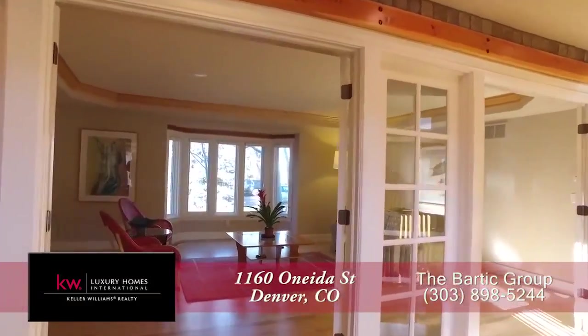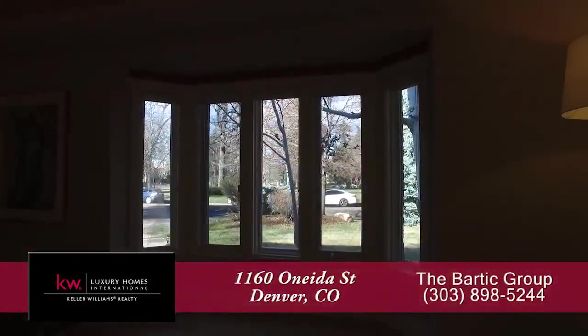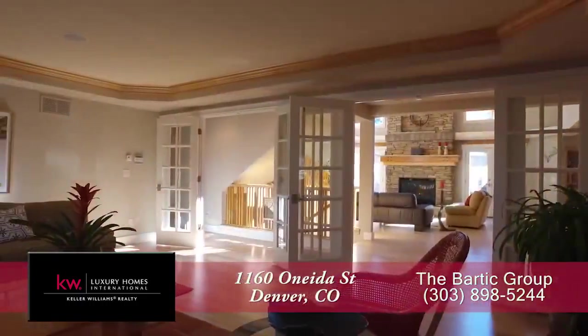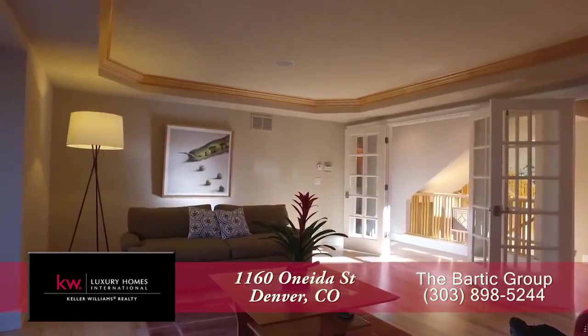Just off the family room and to your left of the front door is the formal living room. Enjoy your views out to the front yard and the park through this bay window, or spend quality time with family and friends here in this living room with its custom ceiling.